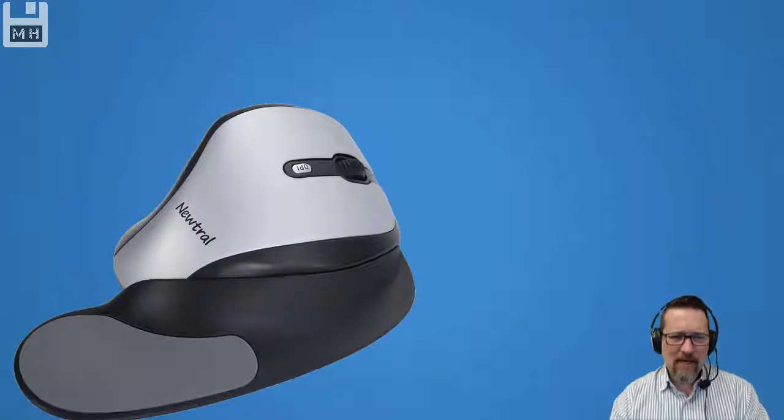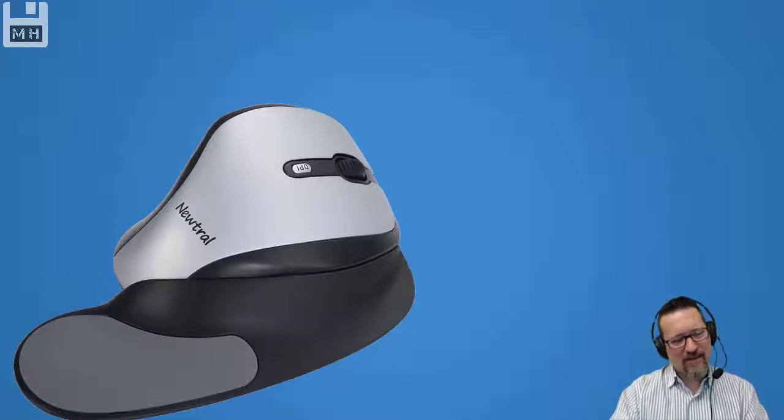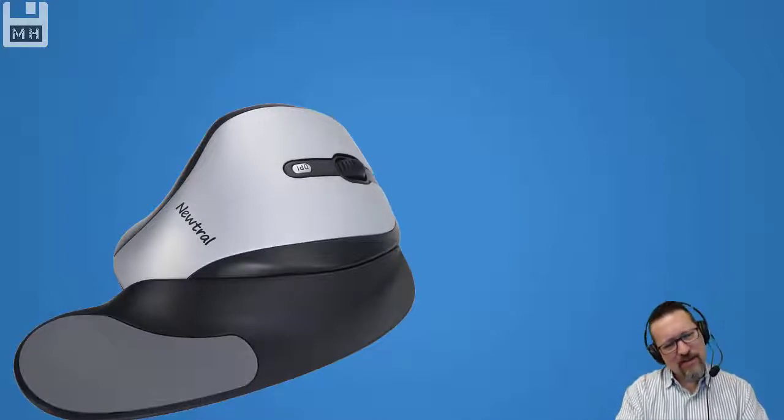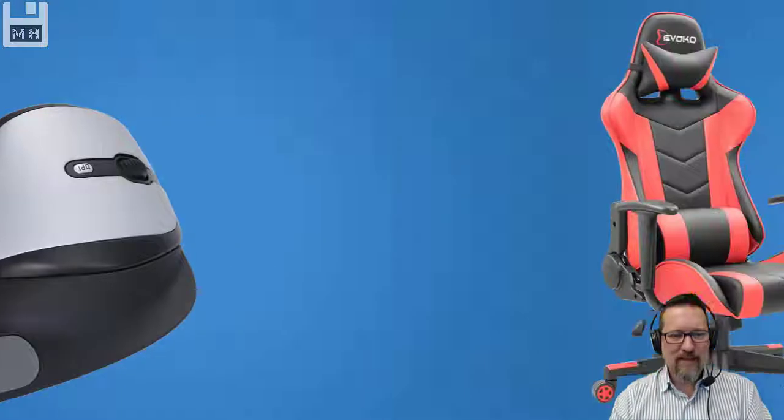This is a mouse by Neutral. It looks like — is it a left-handed or a right-handed mouse? I'm not actually sure, but it's got a whole support there for your palm, maybe going onto your wrist. It looks like it's a support for the wrist. And again, an ergonomically designed mouse to reduce the stress on your fingers, tendons, muscles, and all that.